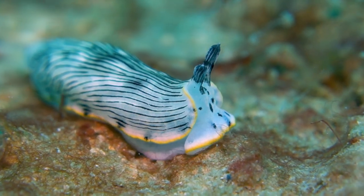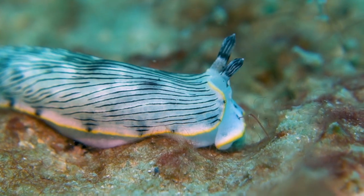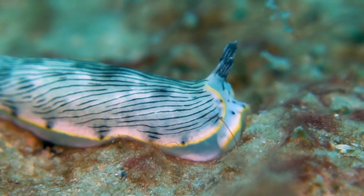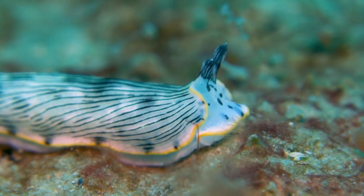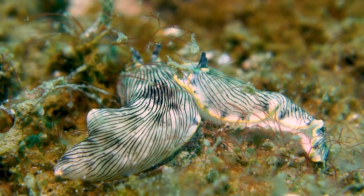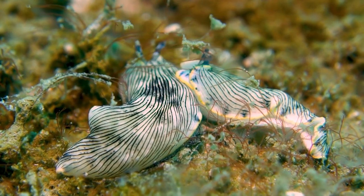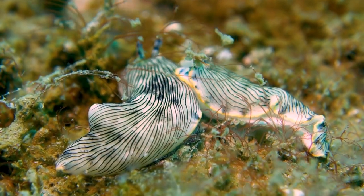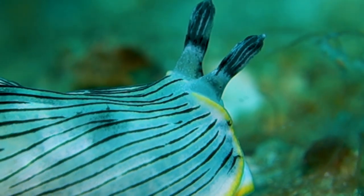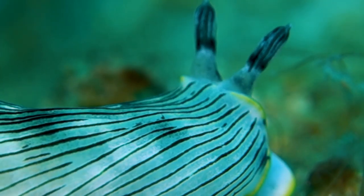The Dermatobranchus dendronephthiphagus is a fascinating sea slug known for its specialized diet. It has a symbiotic relationship with certain soft corals, specifically those belonging to the genus Dendronephthya. The slug feeds on the polyps of these corals, and its body coloration often matches the color of its preferred coral species, aiding in camouflage.